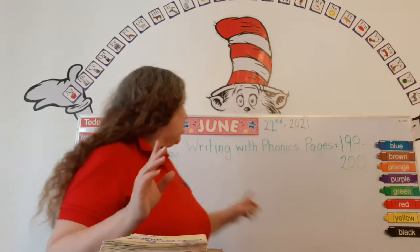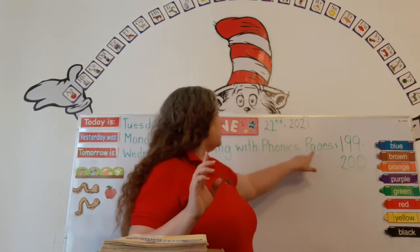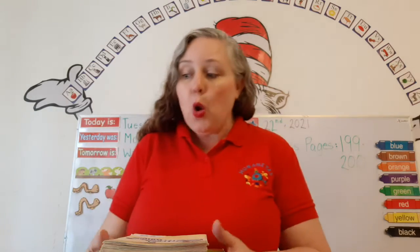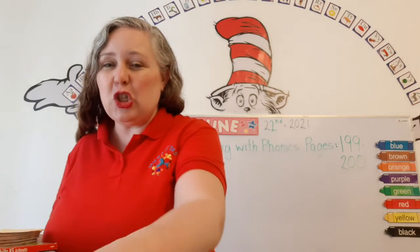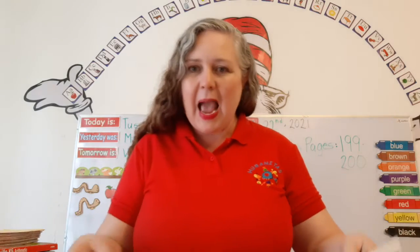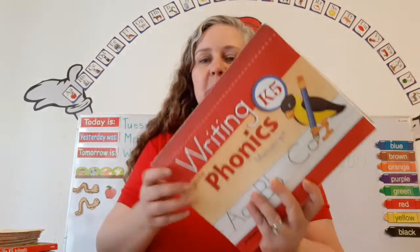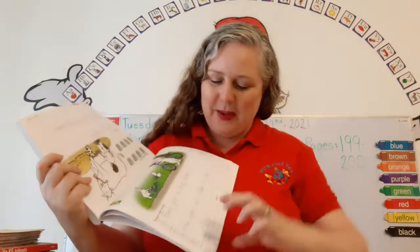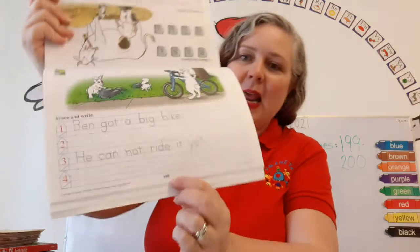Now it says up here: Writing with Phonics. Pages 199 to 200. We're already up to page 200! We're going to finish our books this week. Are you excited? You've worked so hard and I'm so proud of you. Let's get our Writing with Phonics book out and open up to page 199.